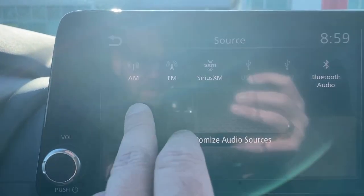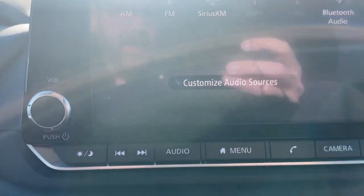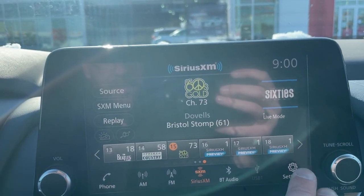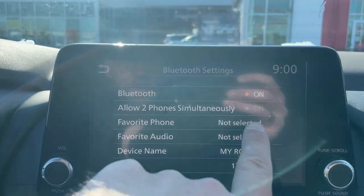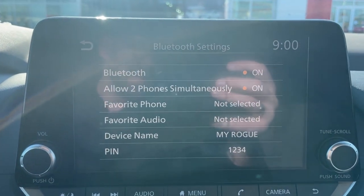We've also got Bluetooth streaming. What we don't see here yet — because they haven't been hooked up — is Apple CarPlay and Android Auto. We're going to go into our settings and then connections to hook up your phone. Make sure Bluetooth is turned on. New this year, you can hook up two phones simultaneously — this is brand new for Nissan.